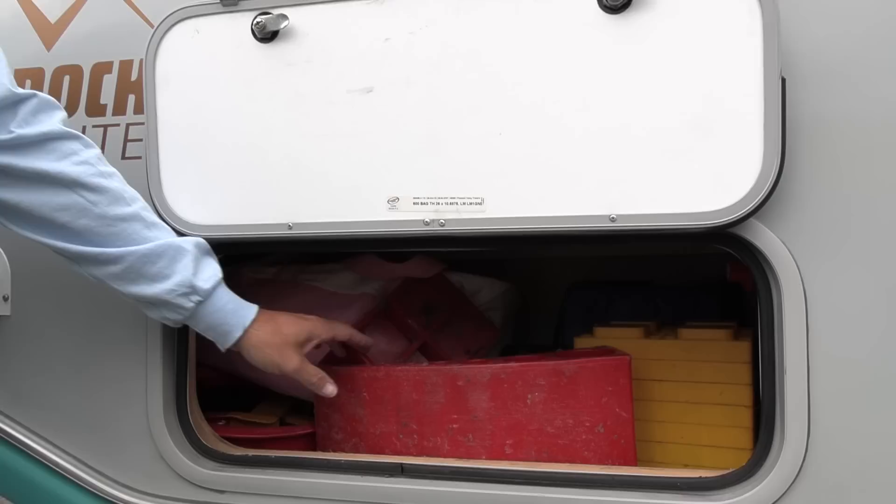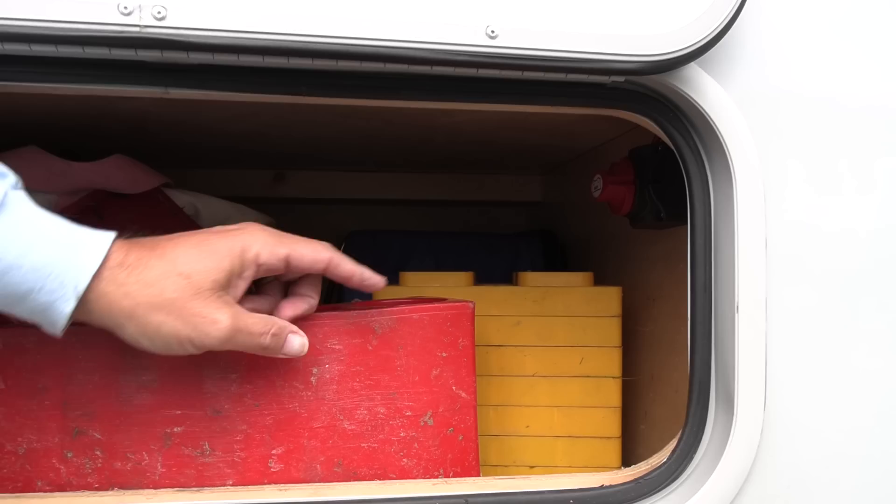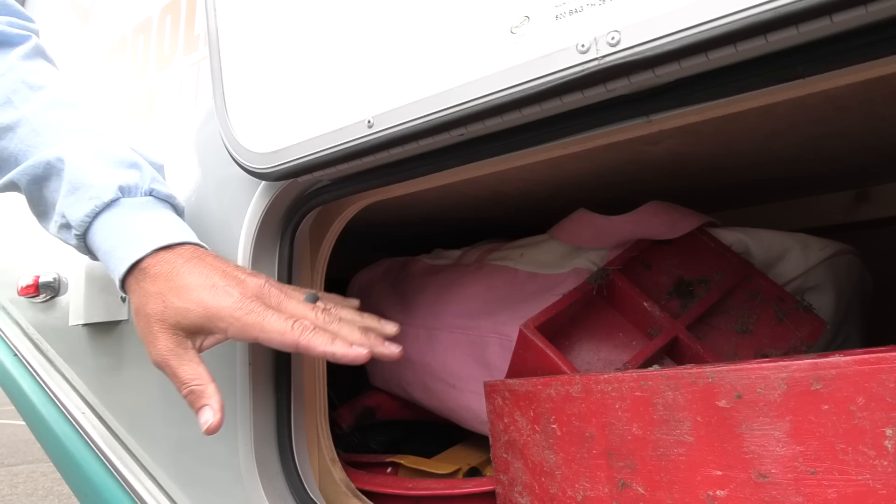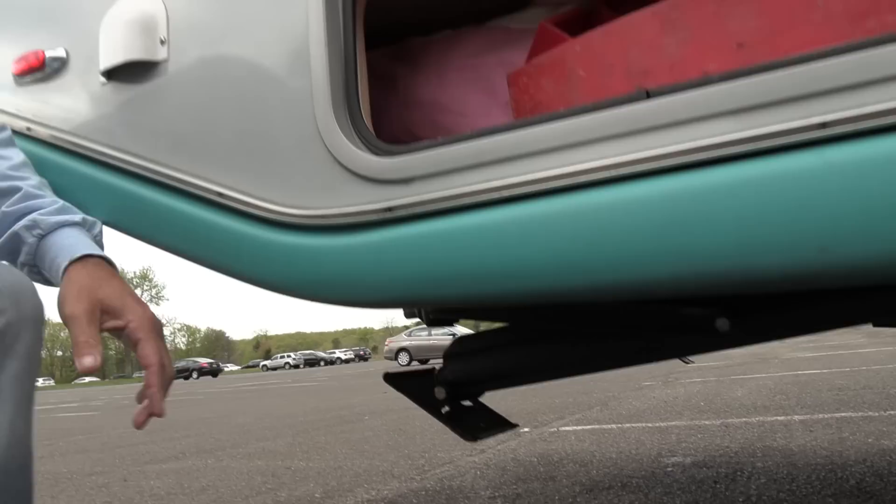In the back is our storage area where we carry leveling blocks and our battery kill switch. This compartment goes pretty deep to the back, up under the edge of the bed. This is the only exterior storage from the factory on this model. Underneath the bottom, we have two leveling jacks at the rear — they push down on the bottom. You can see the access down there for the air conditioning vent, and this vent here is for the two 220 amp-hour batteries underneath the back of the bed.